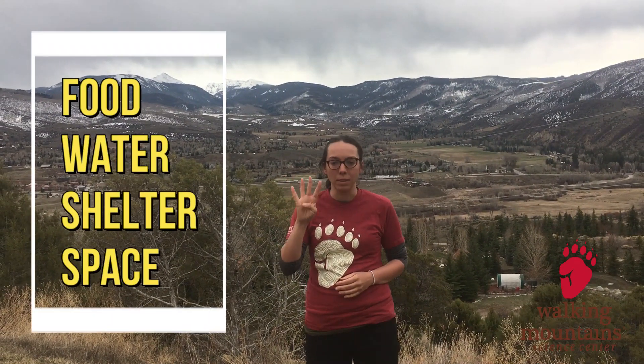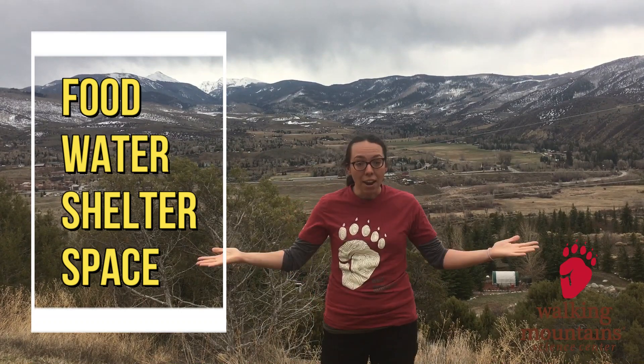Now you've learned about the four needs that all animals have for their habitats. Now you can go exploring. Try and figure out how people like you — humans — can meet their four needs. Or you can come up with an animal that lives in Colorado and try and build a shelter for that animal and incorporate all four of that animal's needs. Have fun!